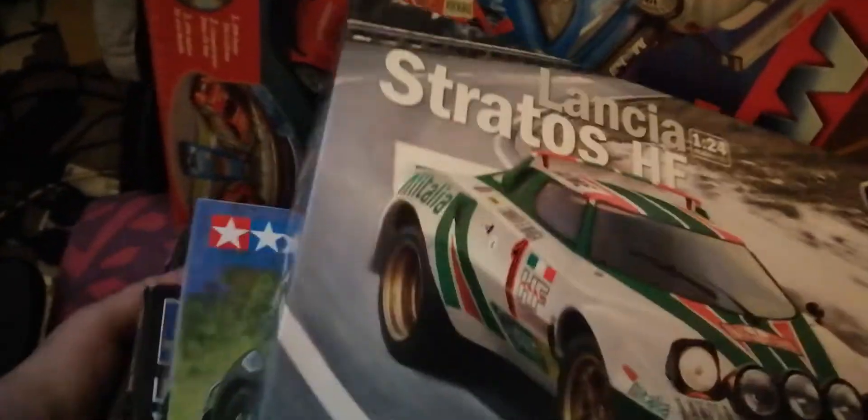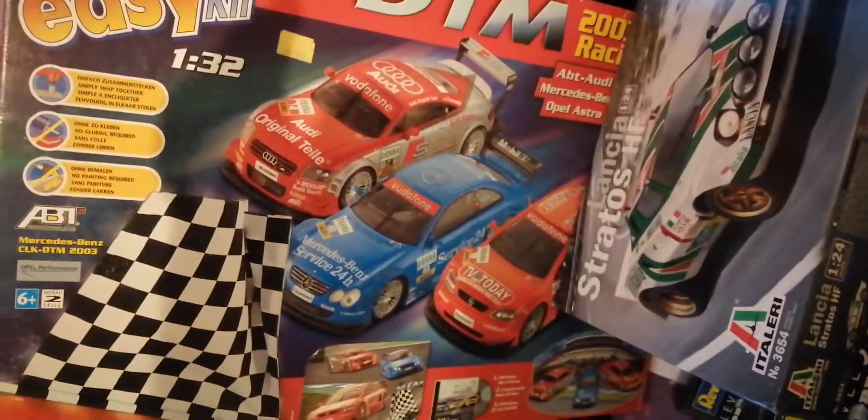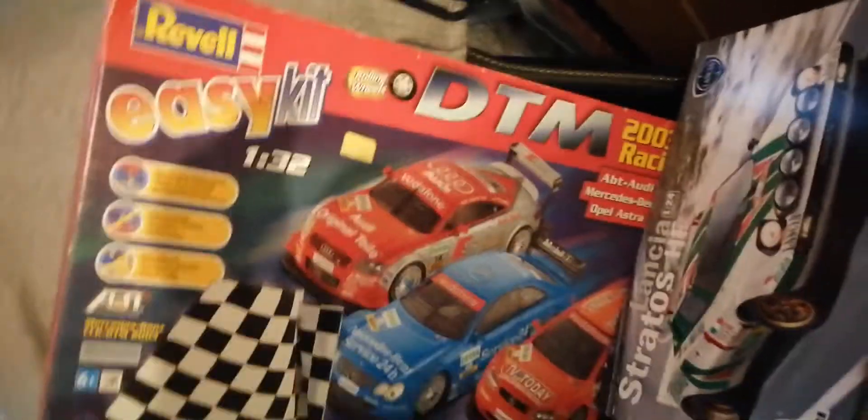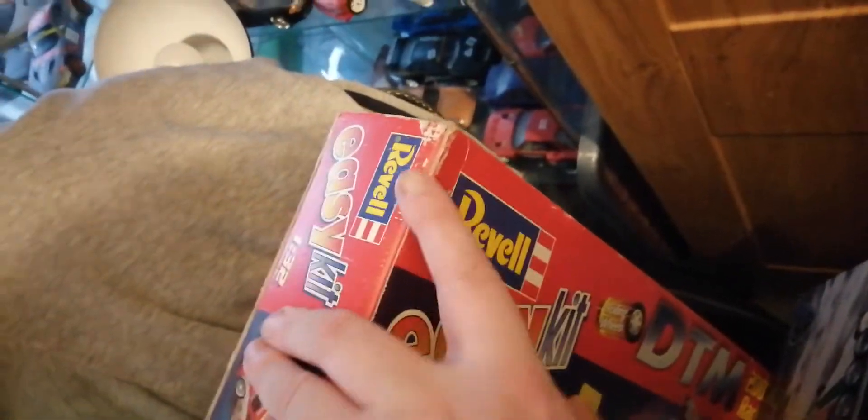The DTM box is nearly as big as a 1/12th scale kit, so I know there's a lot of extra stuff in it. I hope it just comes with the rubber tires — that's what I'm hoping with that kit. It's the one I was on about, Sean, with the DTM kits in it. It's a grand old kit — old but new, if you get me. It's not unopened; you can see the wear and tear on the box.